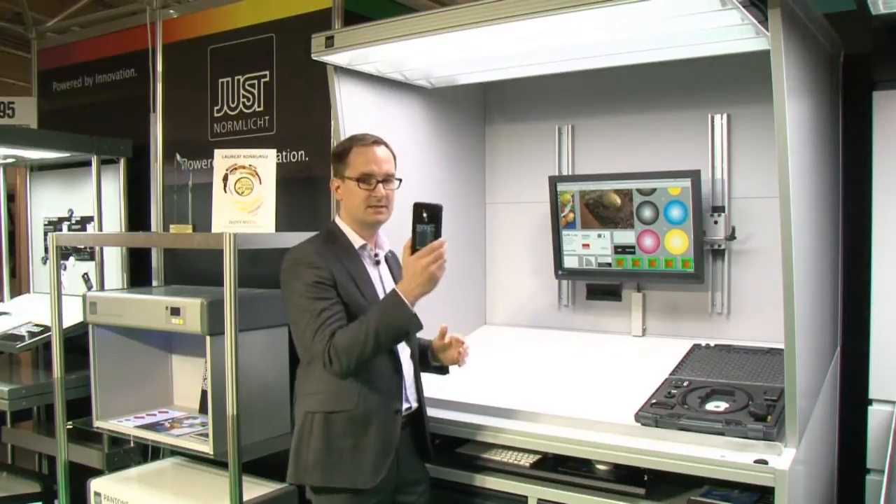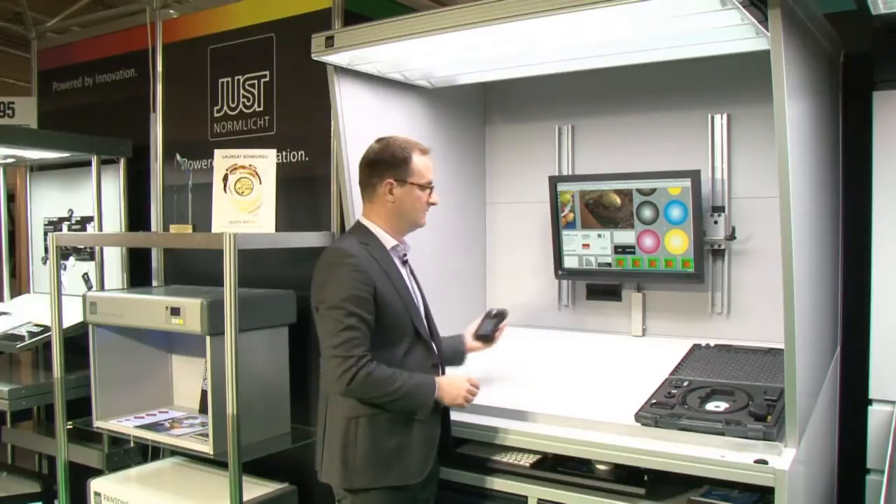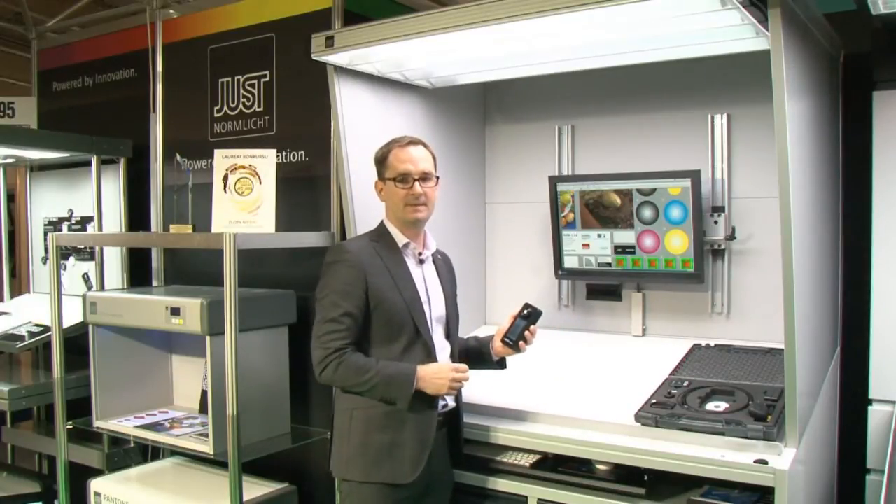To do that, I am placing this unit in nine different positions within a viewing booth and then performing the evaluation.